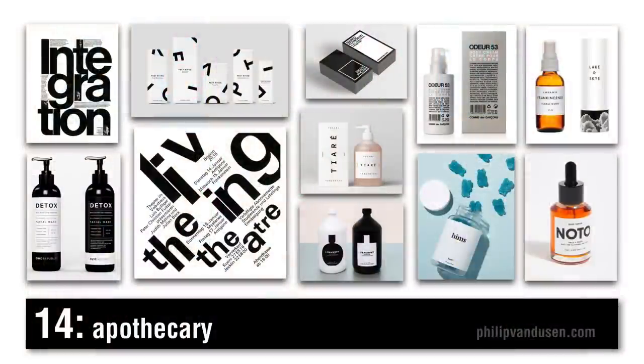Trend number fourteen I call apothecary. Apothecary is exemplified by what is, to me, reminiscent of old apothecary labels — very minimalistic design, mainly black typography on white with huge amounts of white space, a very austere feeling. It's being used a lot in beauty, health and beauty aids, and perfume, but also in packaging and marketing collateral. It can also be used in print and editorial, but when used that way, it becomes a little less austere and a little more full of movement and playful.